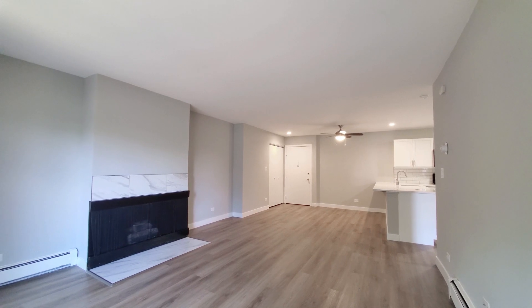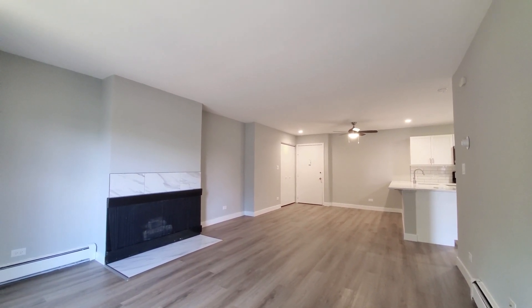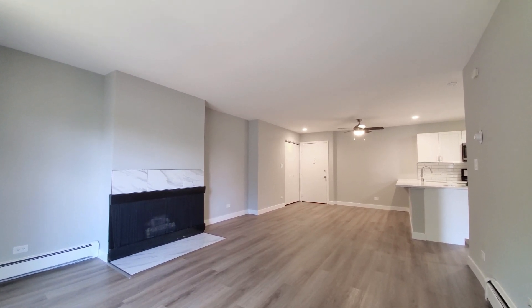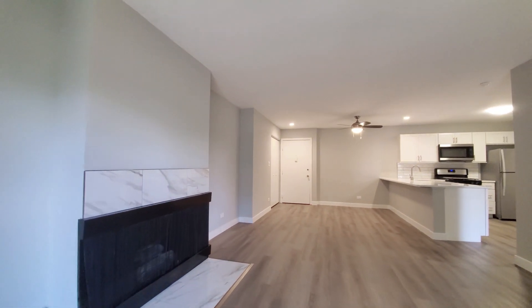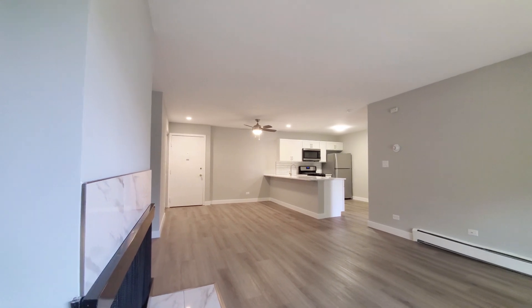Stepping inside through a patio door, looking at a completely updated apartment, with wide plank flooring extending throughout and an open-plan living-dining kitchen with plenty of space.